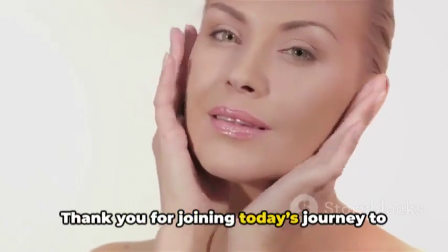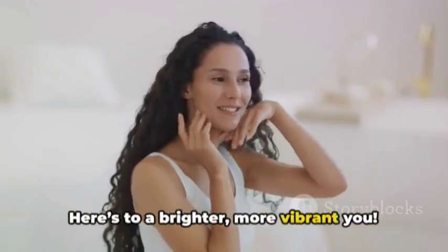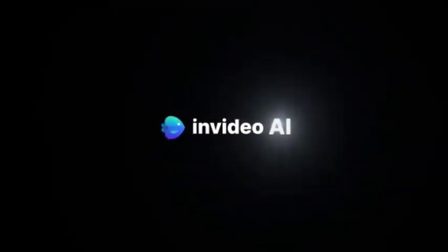Thank you for joining today's journey to radiant skin. Like, share, and comment your thoughts below. Here's to a brighter, more vibrant you. Thank you.